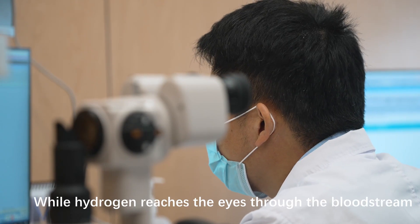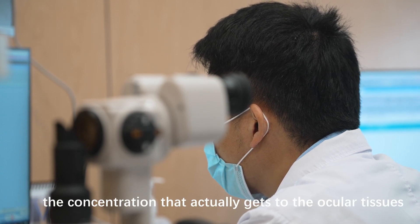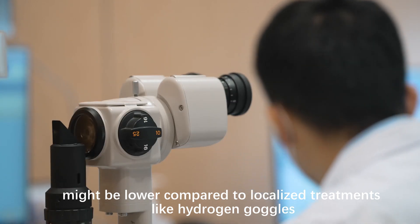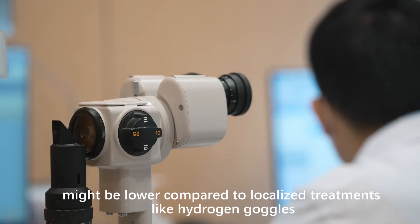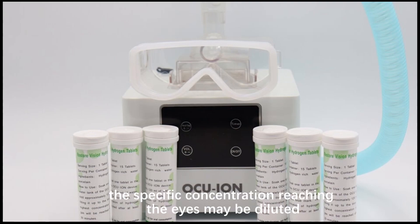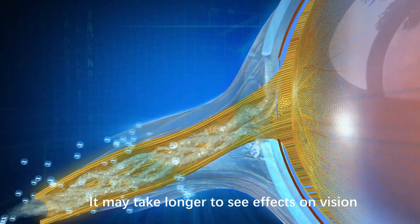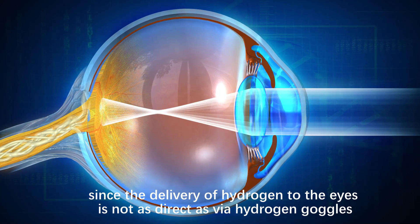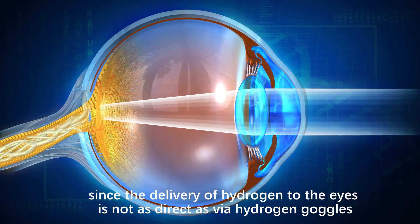While hydrogen reaches the eyes through the bloodstream, the concentration that actually gets to the ocular tissues might be lower compared to localized treatments like hydrogen goggles. Since hydrogen is distributed systemically, the specific concentration reaching the eyes may be diluted. It may take longer to see effects on vision, since the delivery of hydrogen to the eyes is not as direct as via hydrogen goggles.